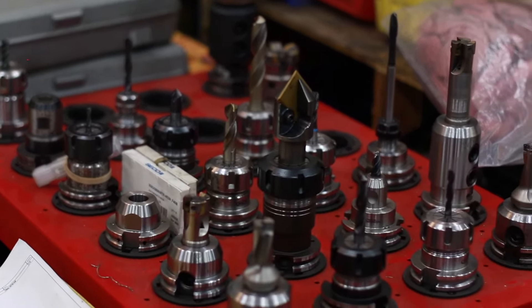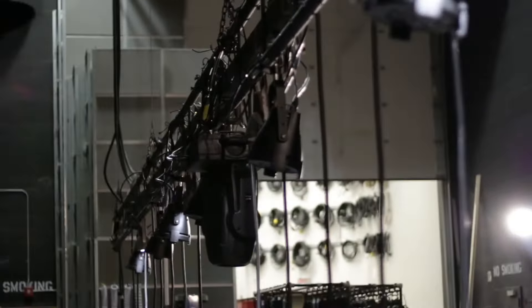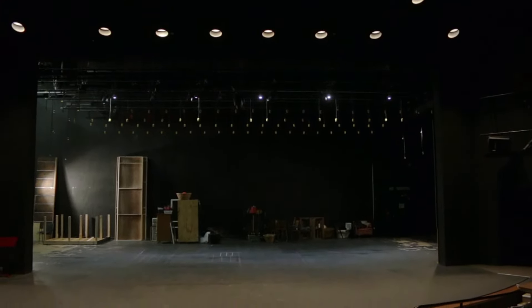No matter how challenging or unique your application, THERN Stage Equipment will provide a solution that's designed to efficiently move and secure lights, scenery battens, or other types of loads.